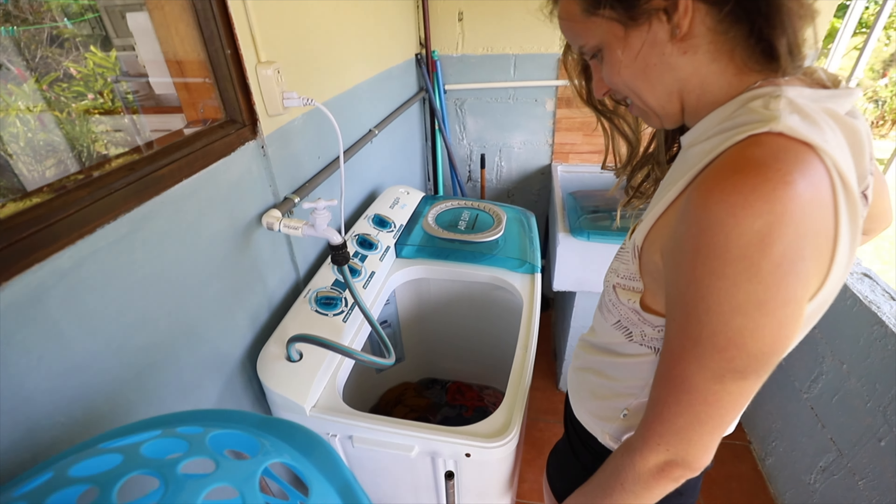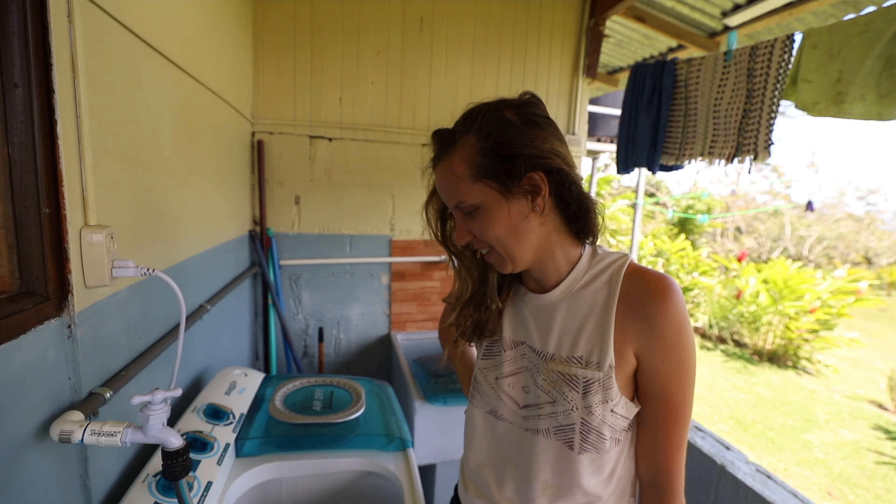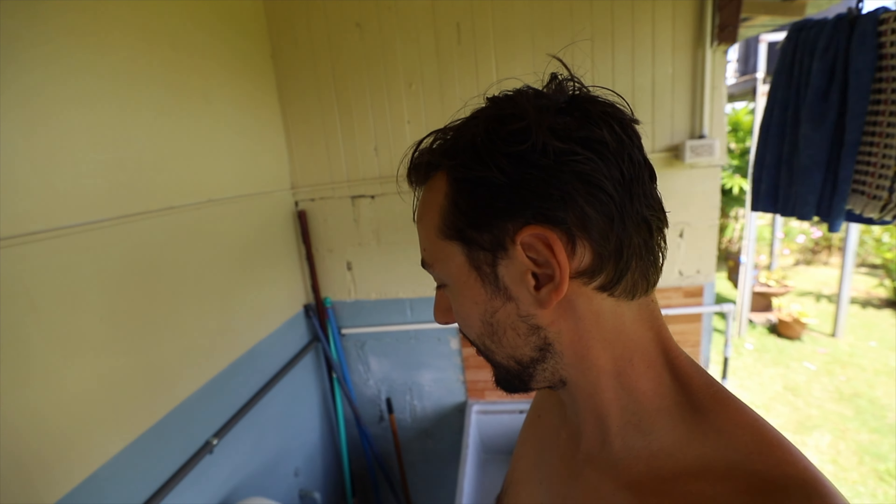Meet the Costa Rican washing machine — review: it's delicious, great success! You can close it if you want to. Very nice, let's see what happens here.